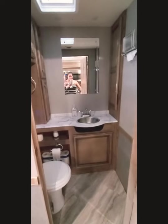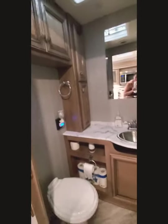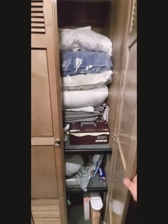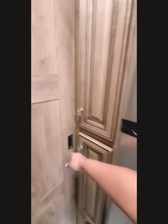This is our half bath. It has more storage — that's what I love about this unit, it has so much storage. It has a touch key that controls everything in the RV. This is a pantry, but it also has connections ready for a stackable washer and dryer. And this is our pantry area for our food.